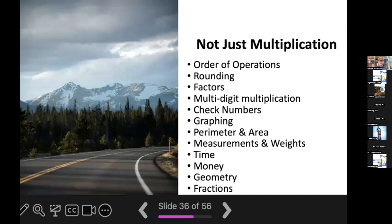While much of level D will work on multiplication, it's going to teach a host of other significant topics. Your child is going to learn about order of operations, including parentheses, squares, and what order to do each operation. Other important topics covered in level D are rounding, factors, multi-digit multiplication, check numbers, graphing, perimeter, area, measurements, weights, money, time, geometry, and of course, fractions.